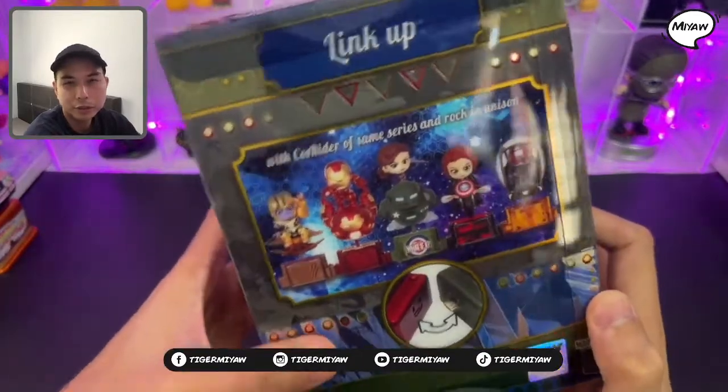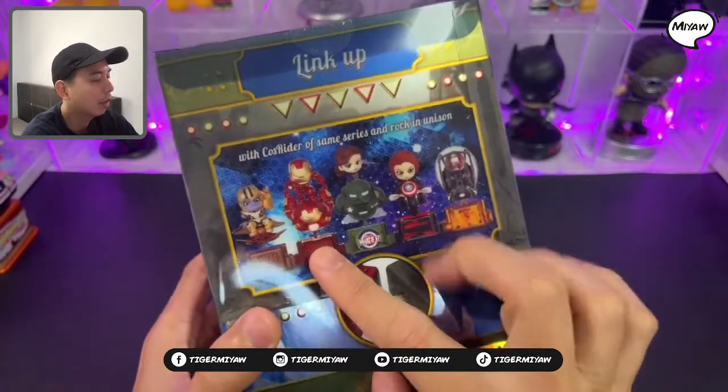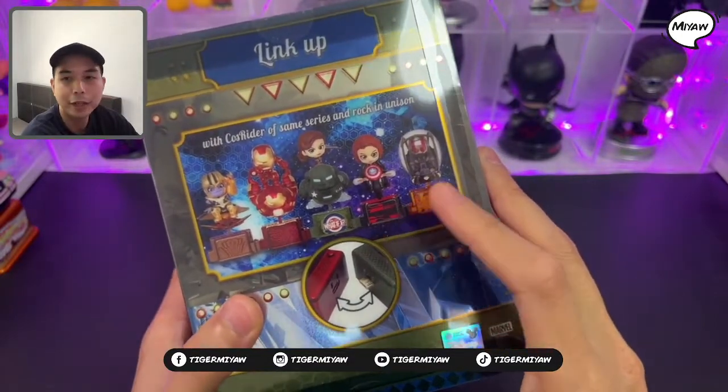So these are the previous Ghost Riders from the series. We have Thanos, we have Iron Man, Captain Carter, Black Widow, and Ant-Man.